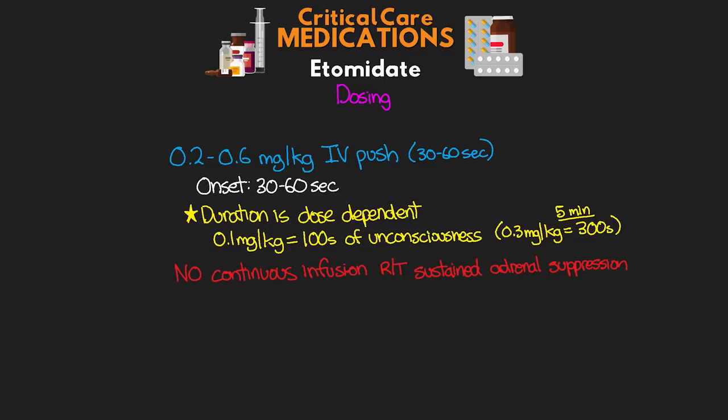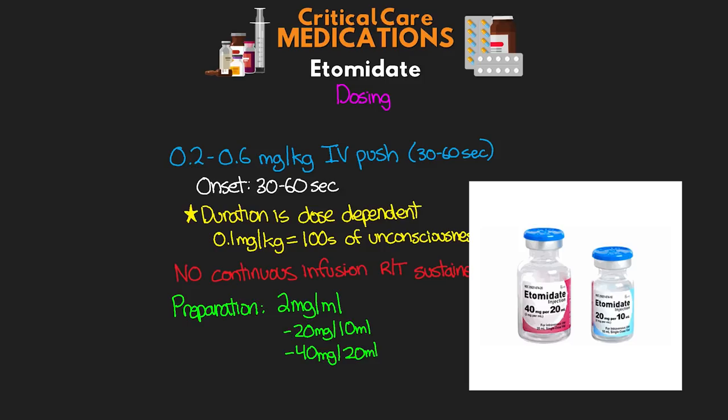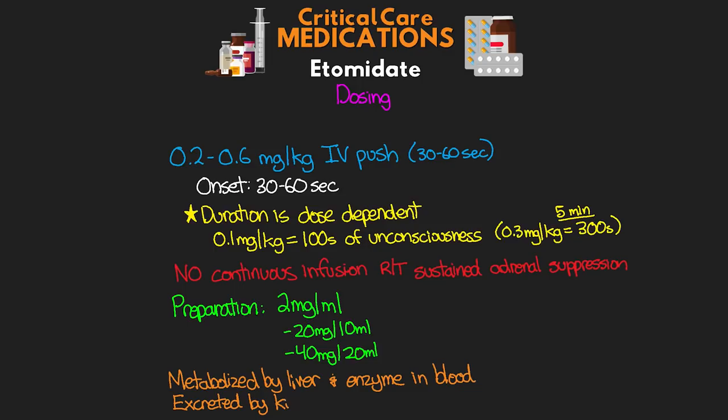We don't use any continuous infusions of this medication specifically because of the sustained adrenal suppression — so we're only going to give this medication as bolus push doses. Etomidate is typically prepared in a 2 milligrams per mL concentration, and we're going to see these in prepared vials of either 20 milligrams in 10 mLs or 40 milligrams in 20 mLs. Etomidate is metabolized by the liver as well as an enzyme in the blood, and it is excreted via the kidneys.